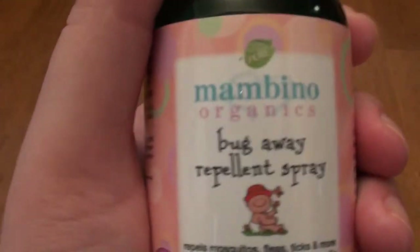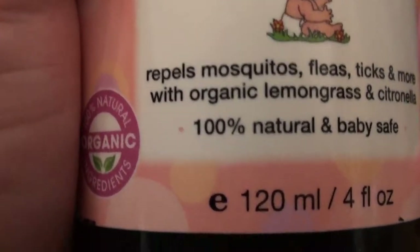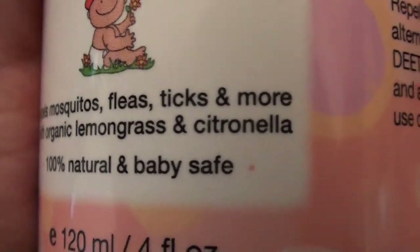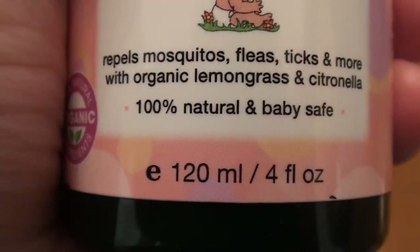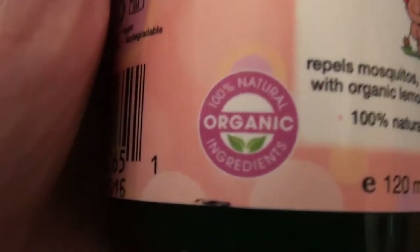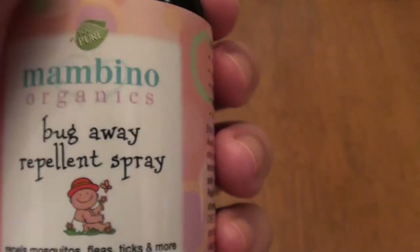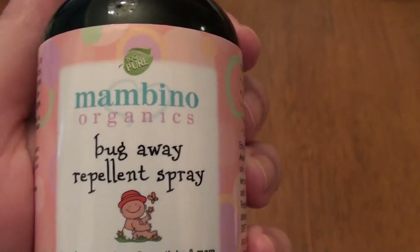This is the Bambino Organics Bug Away Repellent Spray. It says it repels mosquitoes, fleas, ticks, and more — with organic lemongrass and citronella. It's 100% natural and baby safe. This is a four fluid ounce spray bottle. It's organic with 100% natural organic ingredients. I love the fact that it's natural, organic, and pure.